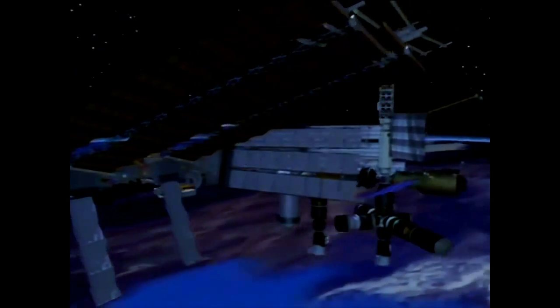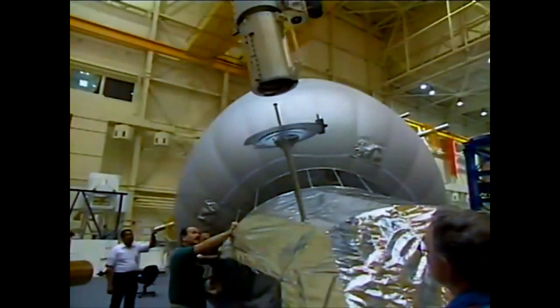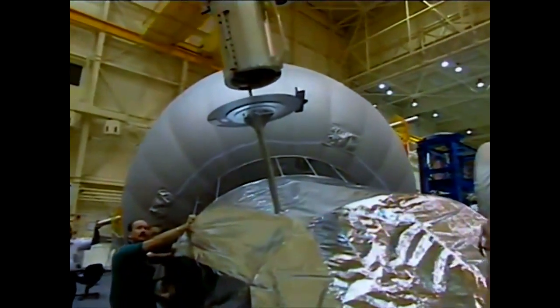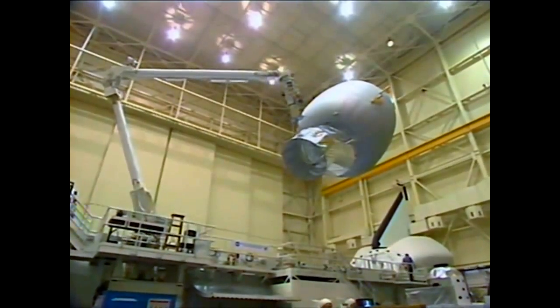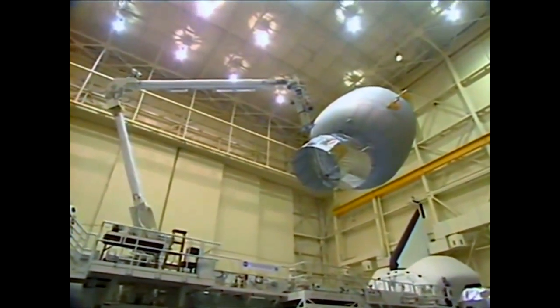The International Space Station will be covered with close to 250 Space Vision System targets to help astronauts with assembly. Just as astronauts rehearse on Earth for spacewalking, robotic assembly operations must also be practiced. At the Johnson Space Center, astronauts use giant inflatable balloons standing in for station modules to practice robot arm operations. A domed simulator also uses computer animation to allow astronauts to rehearse assembly missions with realistic visuals.